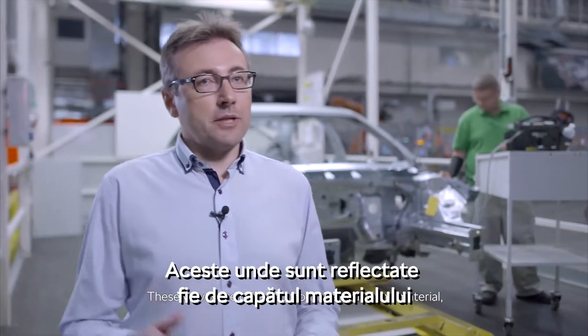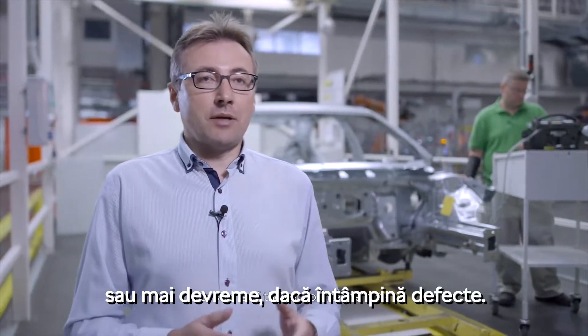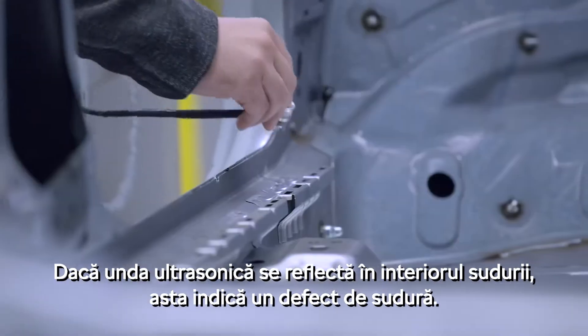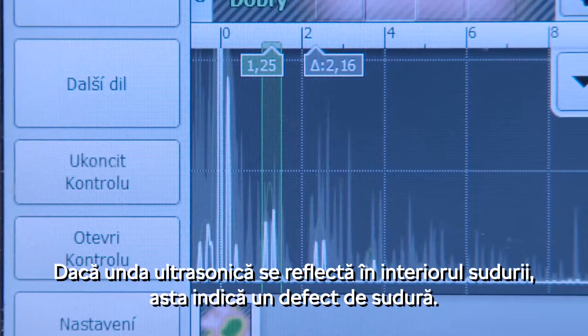These waves are affected from the end of the material, or earlier, if they hit a defect on the surface. If the ultrasonic waves reflect inside the weld, it indicates a weld defect.